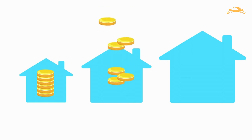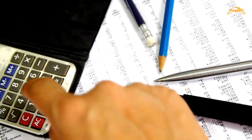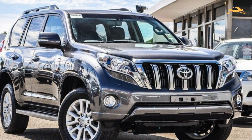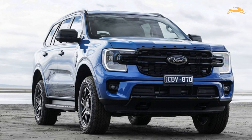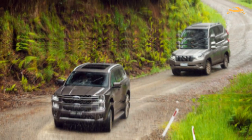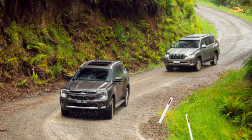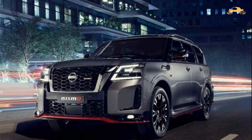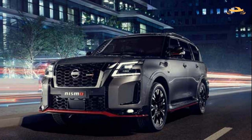Costing $77,530 before on-road expenses, the Everest Platinum V6 4WD is just under $85,000 drive away using a Melbourne postcode. This places it just above the Toyota Prado VX at $76,348 before on-road costs, while a drive-away Prado Kakadu costs around $95,000. The top Isuzu MU-X LST costs $65,990 drive away, and the Mitsubishi Pajero Sport GSR costs $64,490 drive away — saving you around $20,000 versus the Everest. The Nissan Patrol, a thirstier machine, has a drive-away price of $89,600.